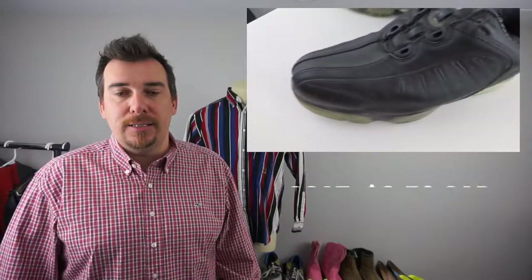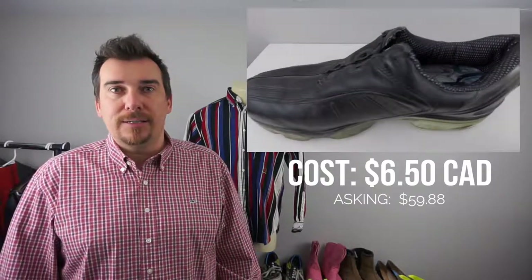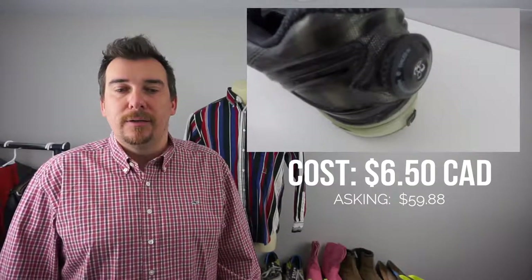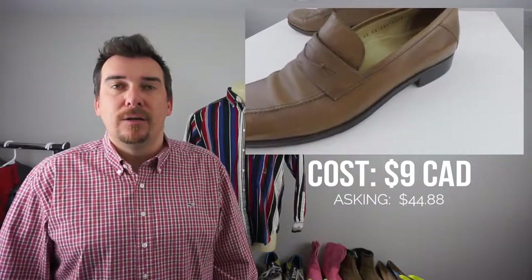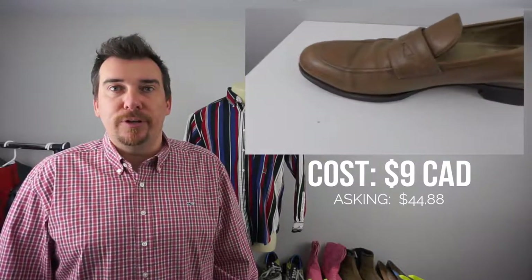Next up we have FootJoy golf shoes — really good this time of year, golf is in full swing of course. These are $6.50 and we'll sell these for $59.88, so $60. Really good condition, they should move pretty quick. Next up we have some Polo Ralph Lauren strap-type slip-on loafers. These were $9 and they will go for $44.88 or $45. Polo Ralph Lauren is generally a really good brand and these Nike Air ones will move pretty well for us.